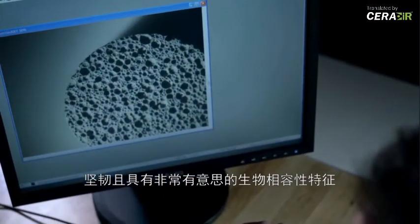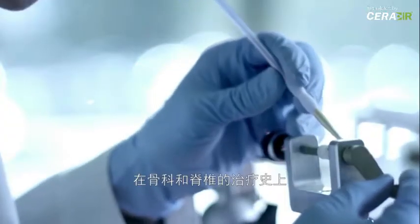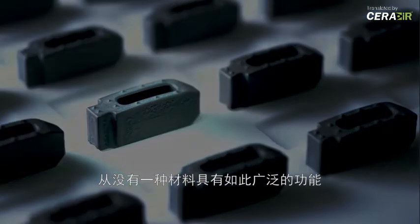It is strong, it is wear resistant, it is tough, and it has this interesting feature of being very biocompatible. Never in the history of orthopedics and spine has there been one single material with this wide range of capabilities.